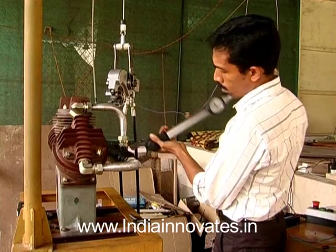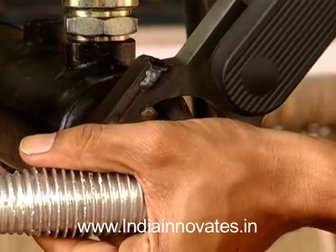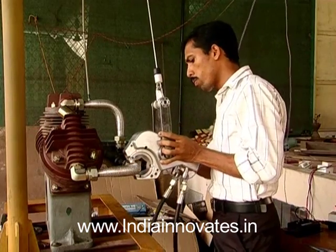Personnel working in the manufacturing industry often suffer because of severely fatiguing tasks. Tightening nuts on piping in assembly lines is mostly done manually and is tiring, resulting in muscular injuries.